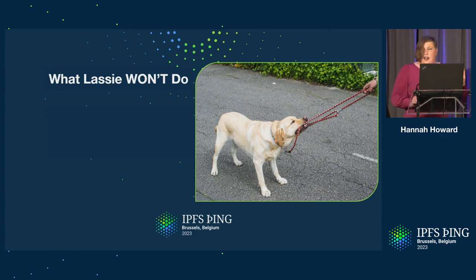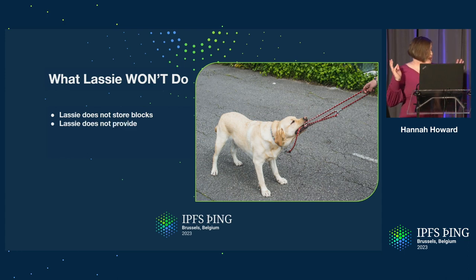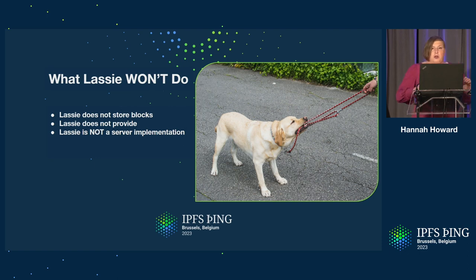There are a couple of things that Lassie does not do, and this is somewhat intentional. Lassie is lightweight, and being lightweight means you have to make some cuts. Our sole goal is to retrieve data, so some stuff gets left out. Specifically, we don't store blocks — there is no block store in Lassie. We just return CAR files to you and let you manage your data. Because we don't store data, that means we also don't announce to the DHT. This is a retrieval client, not a server node you run on the IPFS network to provide data.